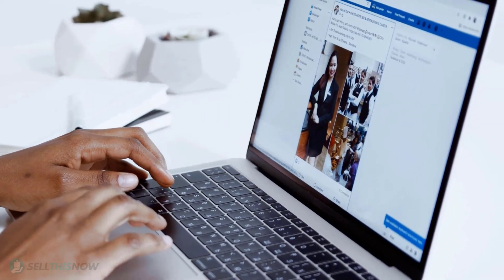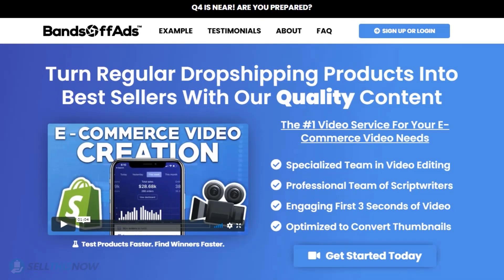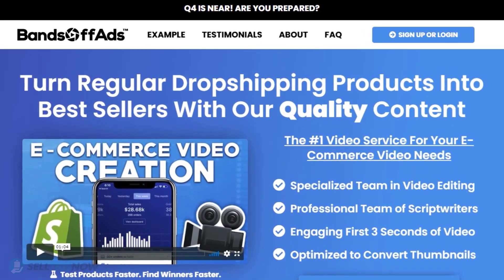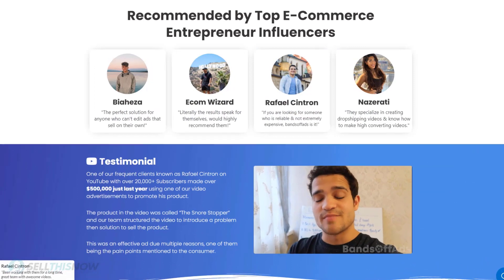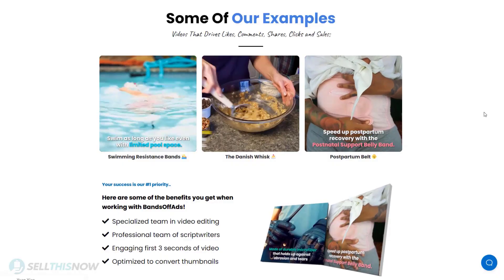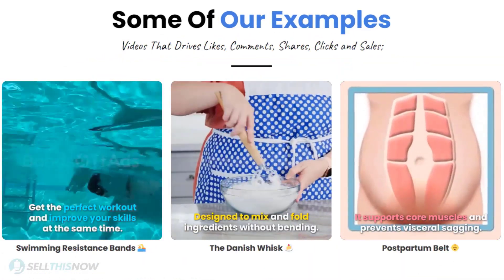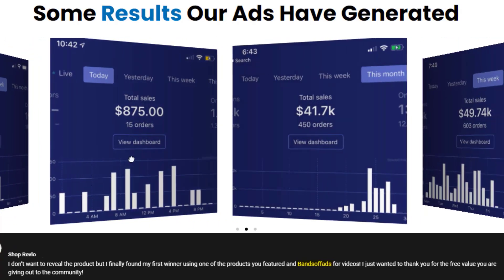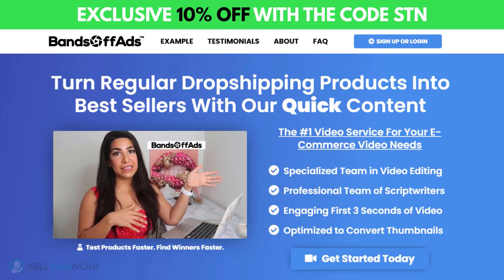Did you know that the most important part of a successful campaign is your video ad? Bant Off Ads is your go-to place for high-quality, fast and efficient video ads for your dropshipping products. They are the best in the industry — that's why they're recommended by so many top successful e-commerce entrepreneurs. From the video script to the eye-catching thumbnail, Bant Off Ads will create everything for you for an affordable price. So stop losing time and money, send your video ad campaign to the next level. Click the link in the description to get 10% off right now.